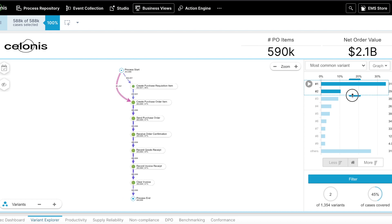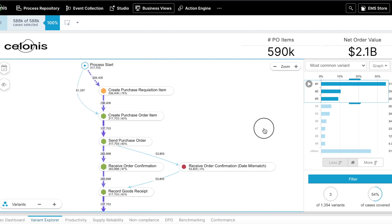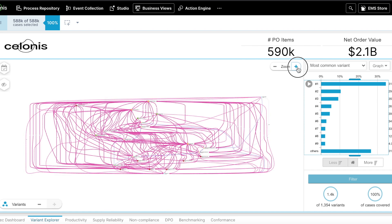Once data has been loaded into Solonis, process mining is used to analyze the process and identify any loops, inefficiencies, and bottlenecks. Here we can see a visualization of the process and how Solonis analyzes every single process variant to identify the most important execution gaps.